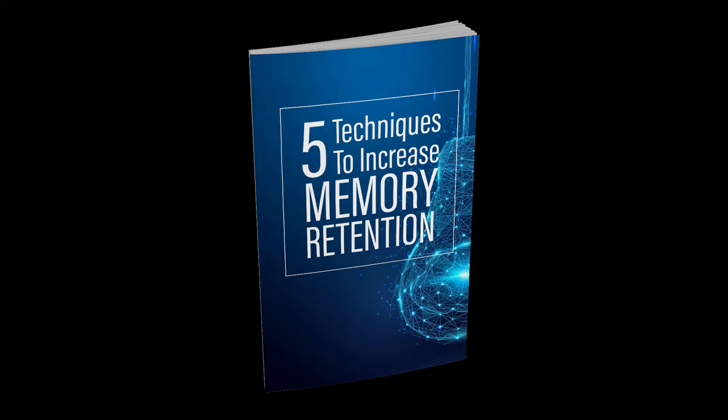With nootropics and brain training, it's certainly possible to add a couple of IQ points, for what that's worth. And perhaps with enough brain training, we might be able to slightly increase our attention. But that's not the only way to increase brain power, and it's probably not the most practical.